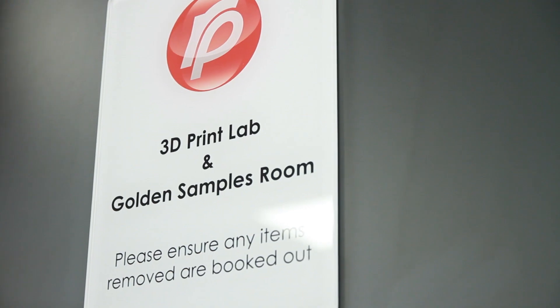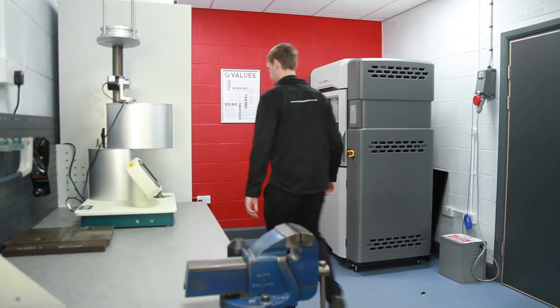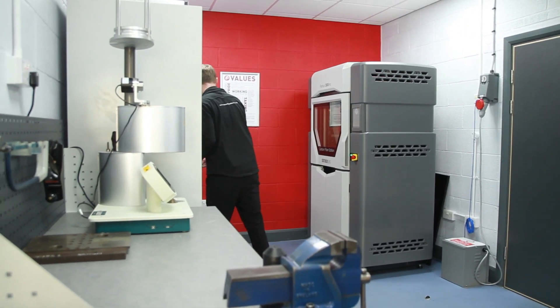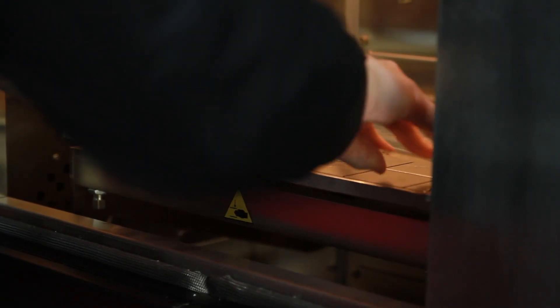As a company we've always been at the forefront of technology and not been afraid to push the boundaries. In 2012 we purchased a Stratasys Connex Polyjet printer from SYS and we have just recently replaced this with a Fortus 380 CF.